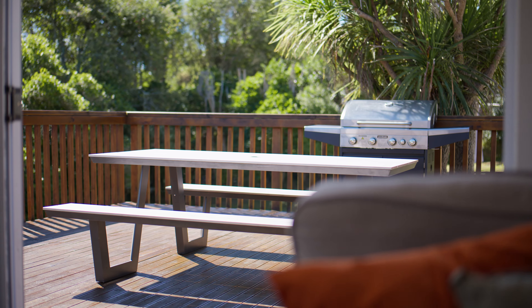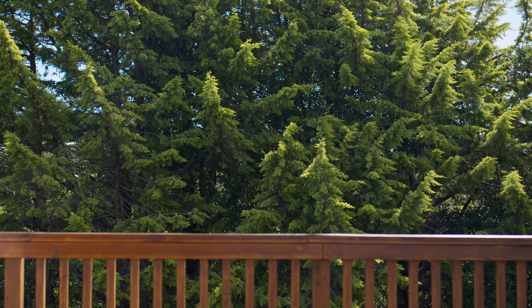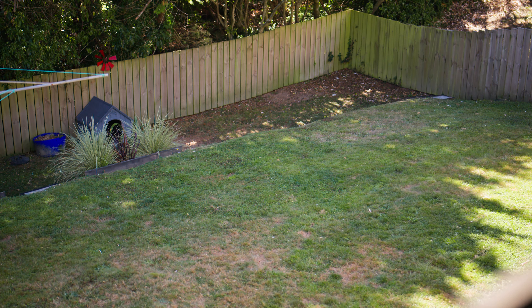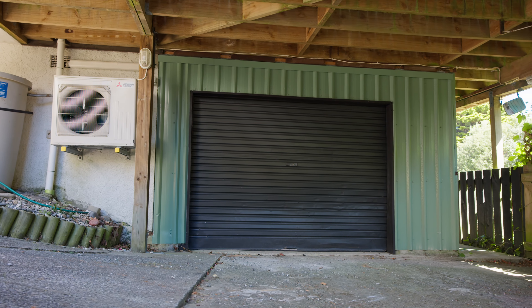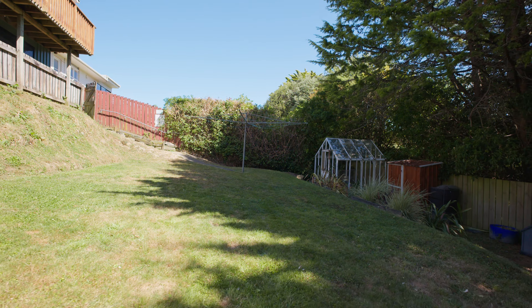A haven for your loved ones, this property offers security and space for children and pets to roam freely. With a garage and storage room, there is ample space to stow away belongings and outdoor essentials.